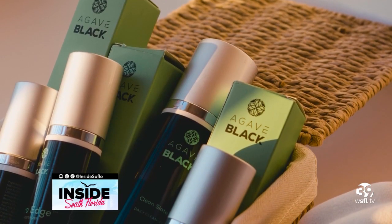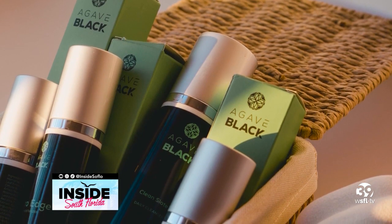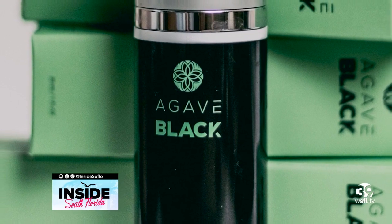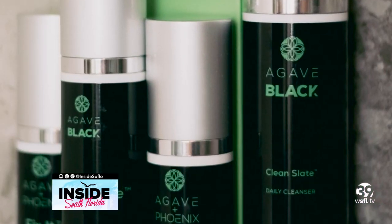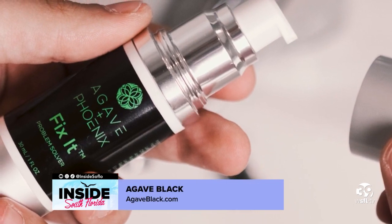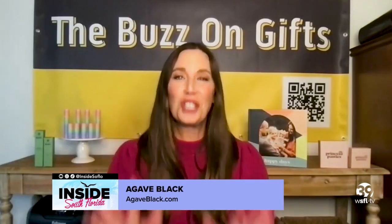This next one is for the men. Please ditch your bar of soap for your skincare routine — there is a better way. I want to introduce you to this line called Agave Black. In four simple steps you can take care of your skin. Easy peasy, it goes from a cleanser through moisturizer. I love Agave Black. It's all very natural products — tea tree oil, aloe, things that are good for our skin. Men, check it out, it's awesome.